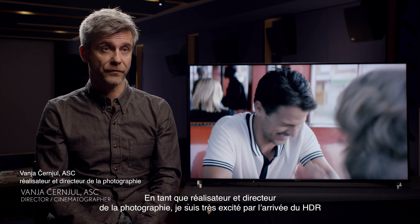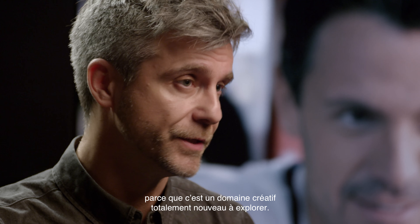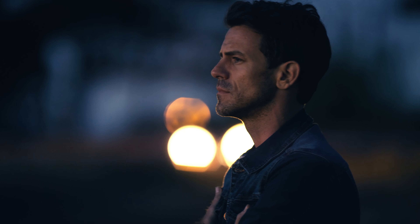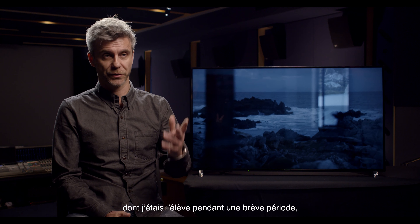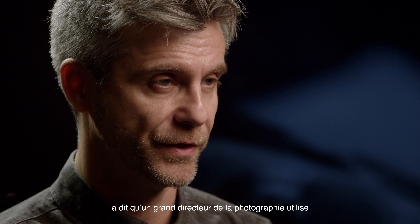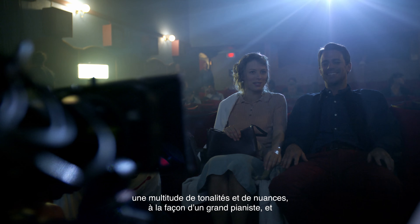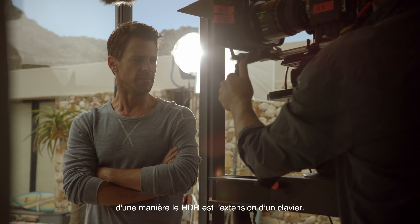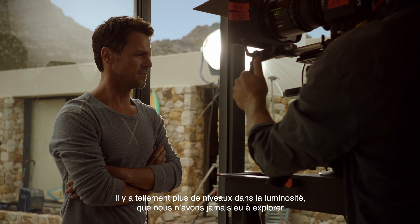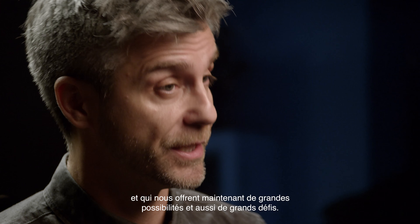As a filmmaker and a cinematographer, I'm excited about HDR because it's a completely new creative territory to explore. Vilmos Zsigmond, one of the most famous cinematographers of all time — I was his student for a brief period — once said that a great cinematographer uses more tones and nuances the way a great pianist does. In a way, HDR is this extended keyboard. There's so much more room in the highlights that we never had to deal with, which opens up great possibilities, but also great challenges.